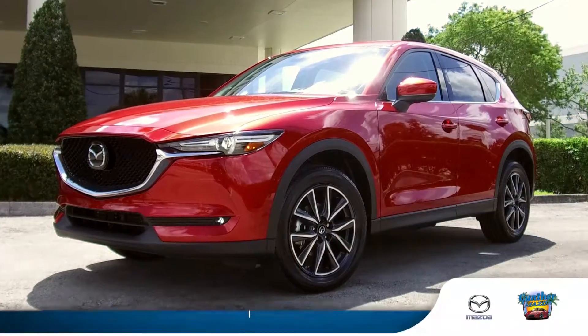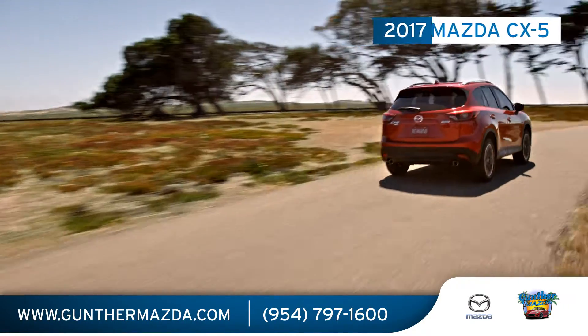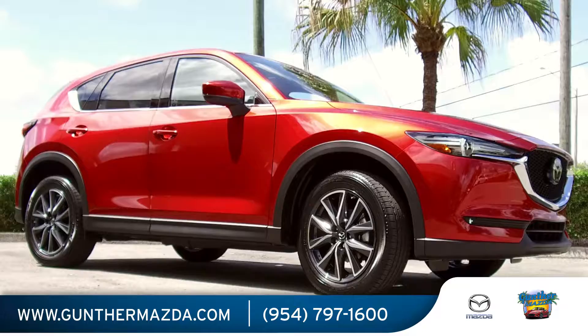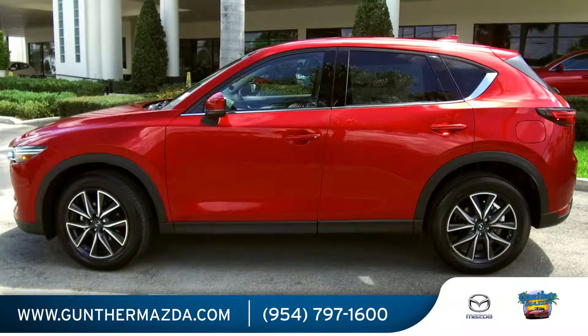The all-new 2017 Mazda CX-5 has been completely revitalized to promote everything you love about driving. The revamped CX-5 delivers sports car-like handling, an adaptable ride, and great fuel economy.